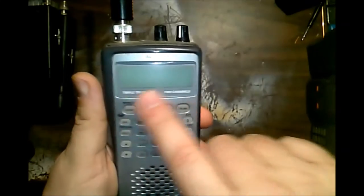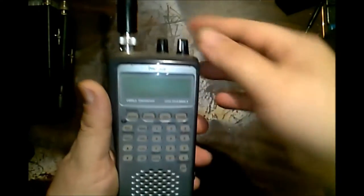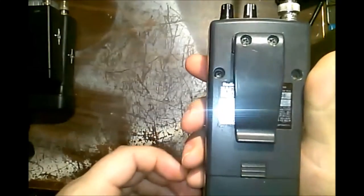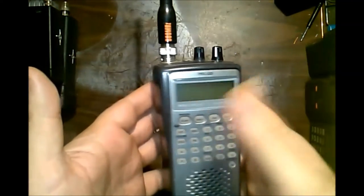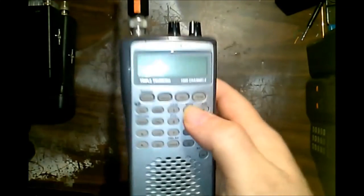Every group should probably have something like this — a trunk-tracking multi-band programmable police scanner. You could program it, scan different bands, put rechargeable batteries in it, add headphones. These are good to have for anything: you can get weather, you can get police, all that stuff. A good scanner radio would be good to keep.